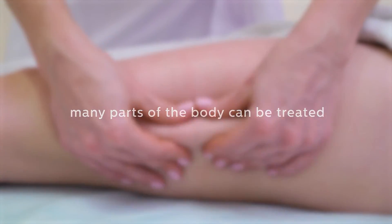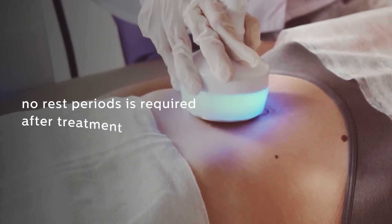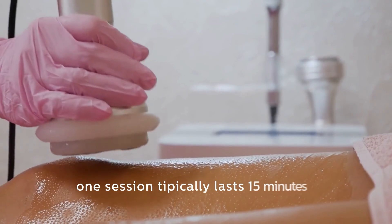Many parts of the body can be treated. No rest period is required after treatment. One session typically lasts 15 minutes. Visible results in just a few sessions.